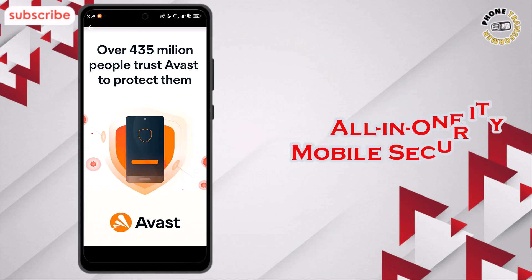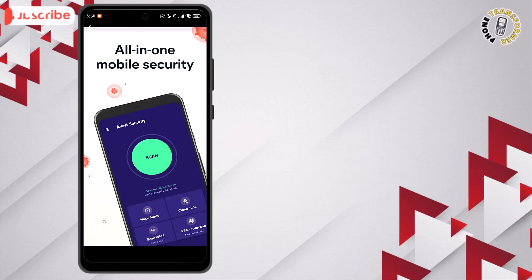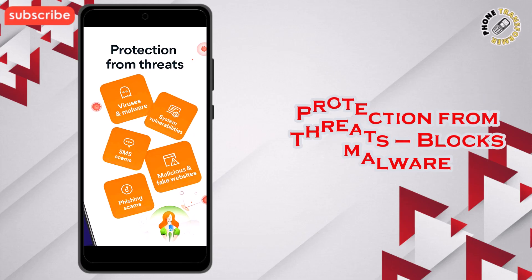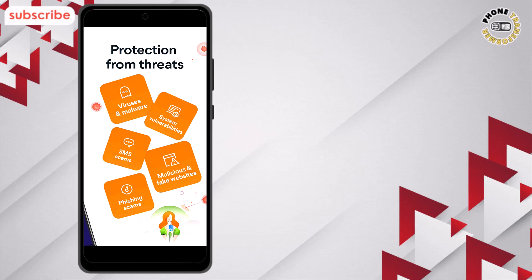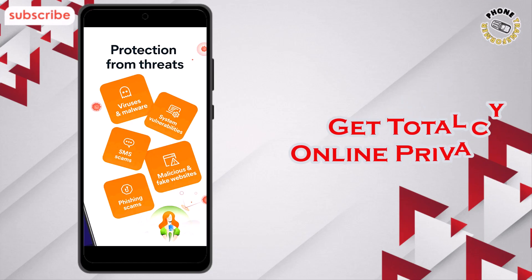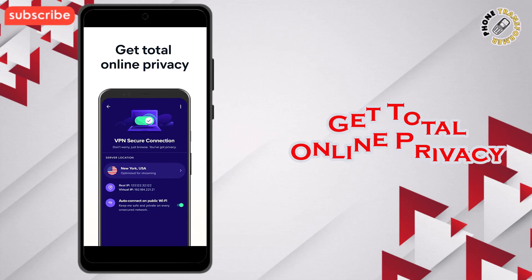Here are three standout features. All-in-one mobile security offers comprehensive protection with antivirus scanning, app insights, and junk cleaning. Protection from threats blocks malware, spyware, phishing links, and compromised apps to keep your device safe. Get total online privacy — use the built-in VPN, secure your Wi-Fi, and receive alerts for hacked passwords.